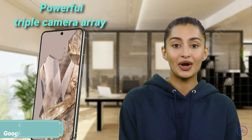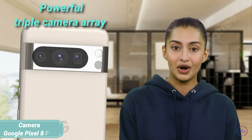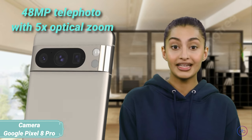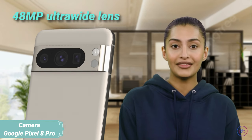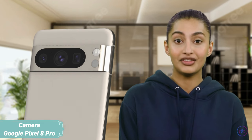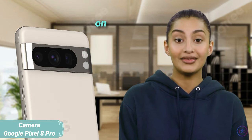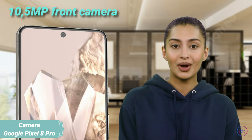The Pixel 8 Pro comes with a powerful triple camera array: a 50MP wide, 48MP telephoto offering 5x optical zoom, and a 48MP ultra-wide lens. Its video capabilities include 4K recording with advanced stabilization. The front camera features a 10.5MP sensor, also supporting 4K video, perfect for sharp selfies and clear video chats.